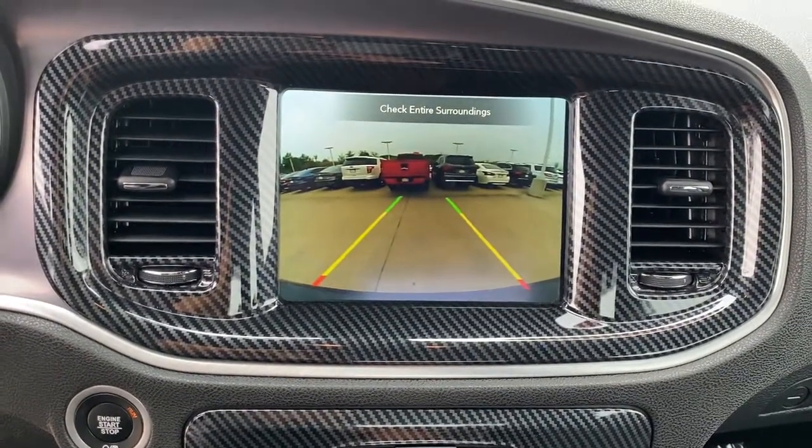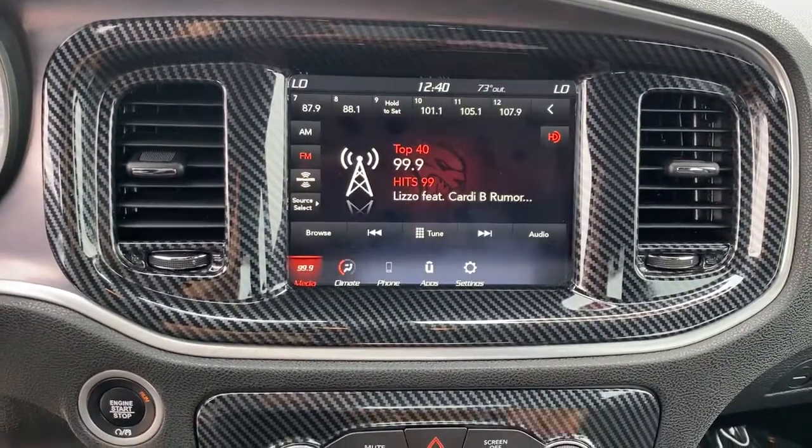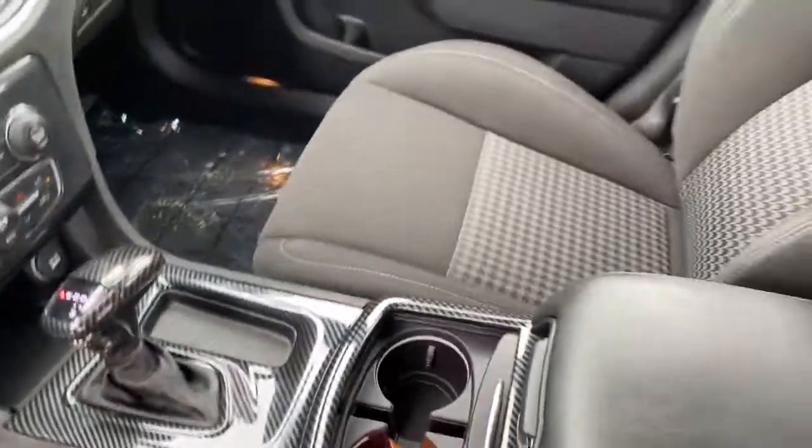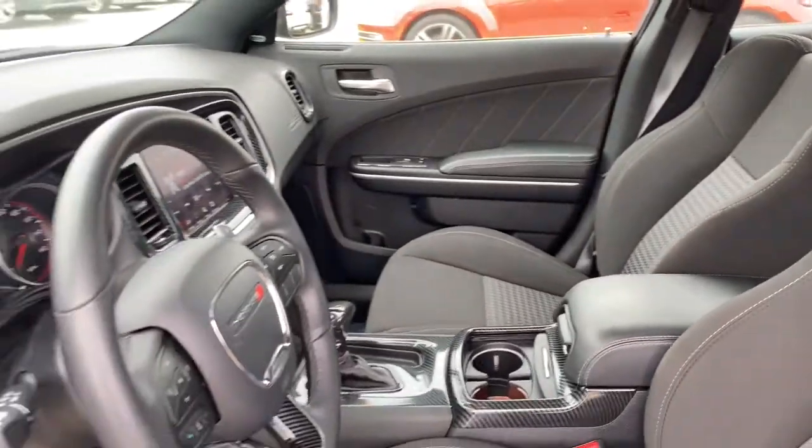Heated mirrors, backup camera, fog lamps, Wi-Fi hotspot. The four-door powerhouse that is at home on the track as well as the cul-de-sac. Drive the Charger.